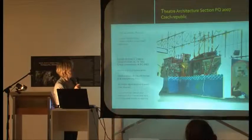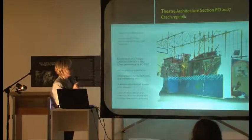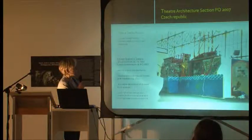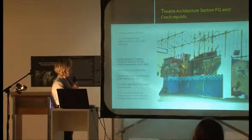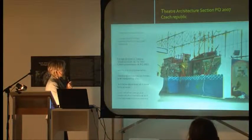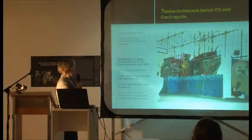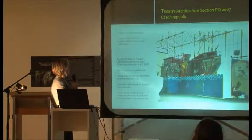Now I will speak more about the presentations of the Central European countries and how they influenced the space and the direction in which architecture has moved. In the Czech exhibition space, the chosen project for the theatre architecture section was the Forman Brothers' floating theatre mystery.